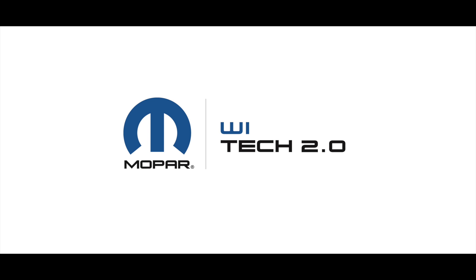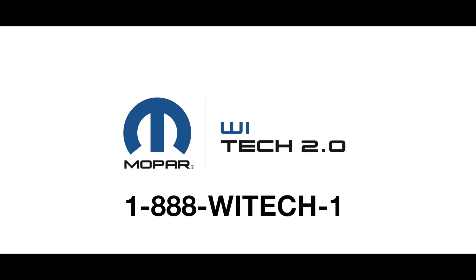In this video we're going to do some basic troubleshooting of the Witech network. Always involve IT professionals if changes are being made. The Witech Premium Help Desk is always there to offer support for network troubleshooting at 1-888-YTECH-1. Do not attempt to modify any equipment without consulting one of those resources first.